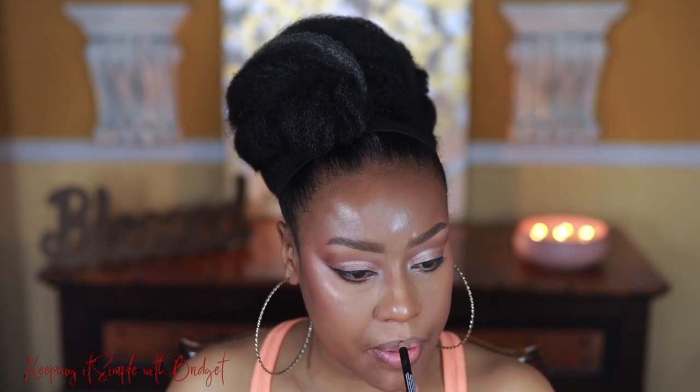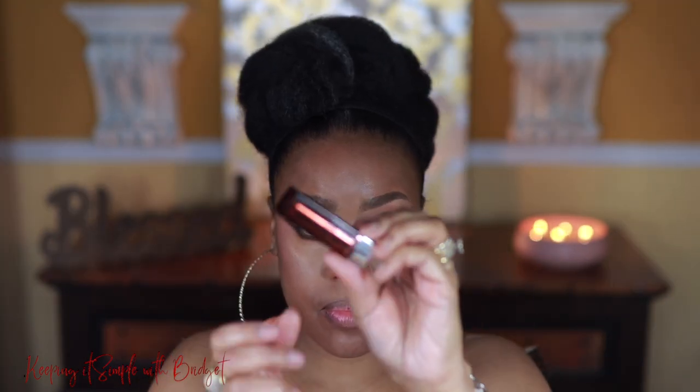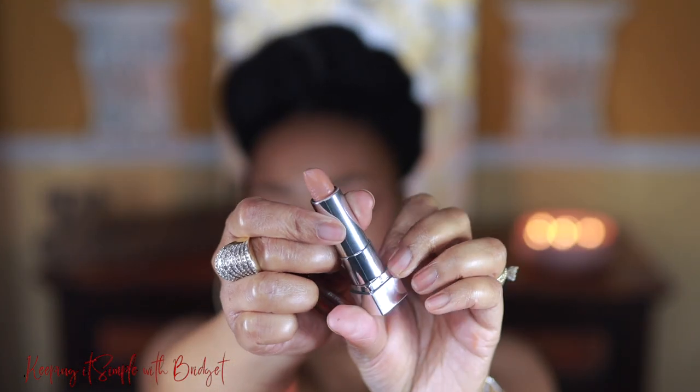Now I'm going to do the lips. This is a NYX lip liner and I'll have everything listed below. After this I go in with a Maybelline lipstick, and after that I will apply a gloss over it. The gloss that I'll be using is by LA Girl. All of these are really great products, especially for the price.